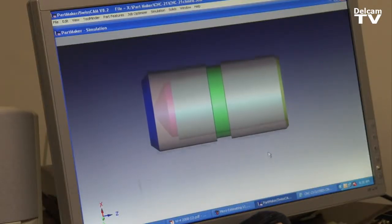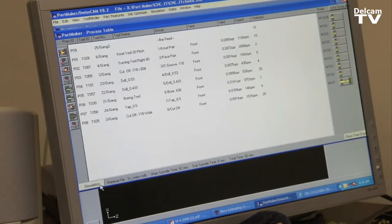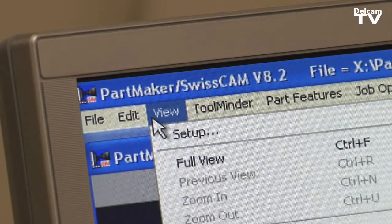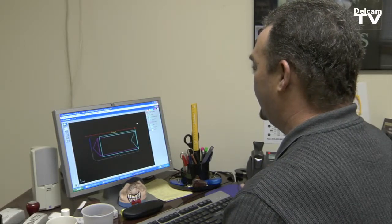It does everything that we need it to do. PartMaker is the first CNC coding software that we had ever used here at Yardley Products. We have never programmed a CNC before, so the ease and use of the software made life easier for myself and also for the other individuals who use the CNC. The learning of the software, aided by the tech support at PartMaker, enabled us to basically be up and running in a relatively short period of time.